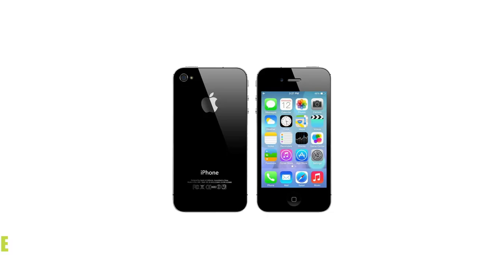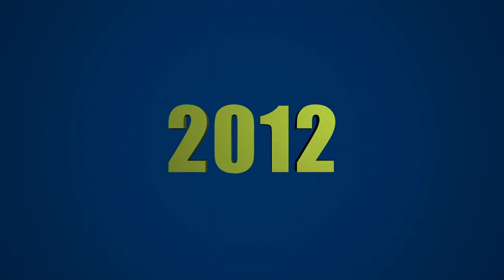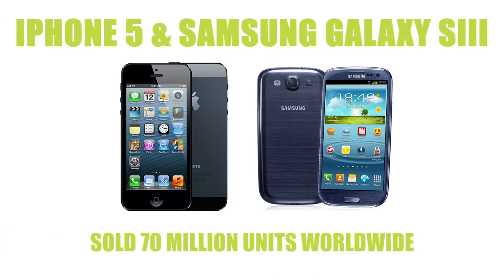Apple returned to the top spot in 2011 with their iPhone 4S, which saw the beginning of Siri and sold over 60 million units. In 2012 we saw a tie between the sales of the iPhone 5 and the Samsung Galaxy S3, both selling 70 million units.